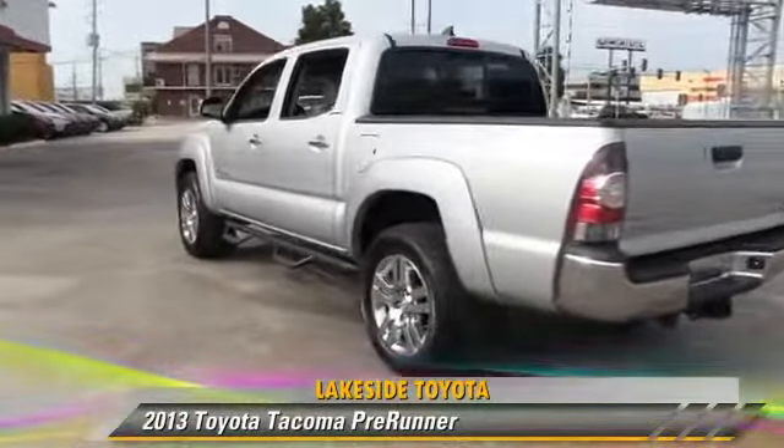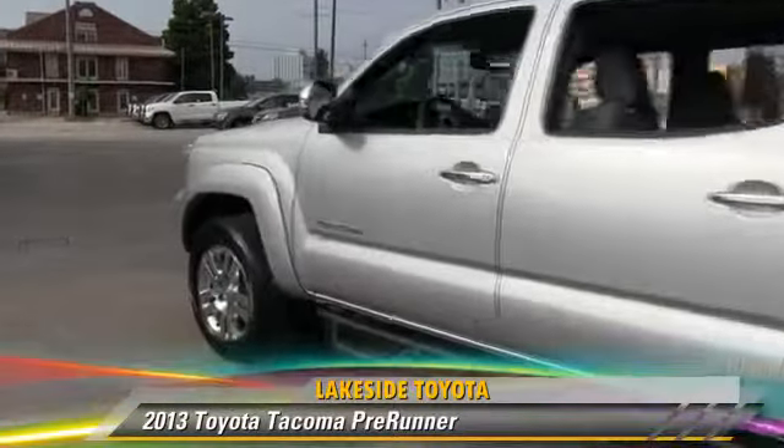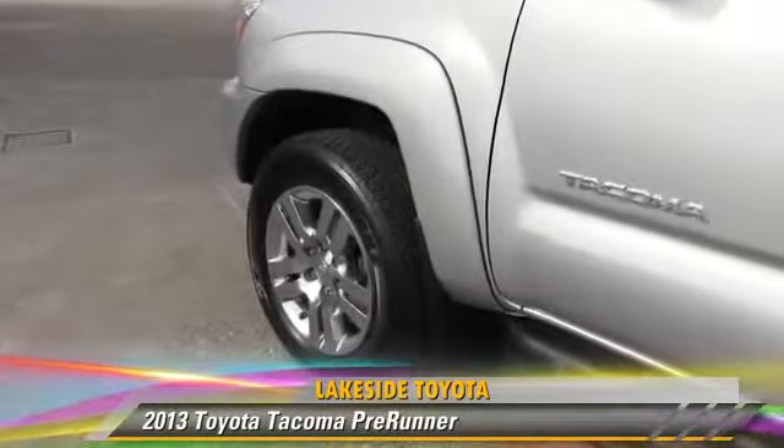Comfort and convenience features include power steering, powered door locks, and Bluetooth wireless.